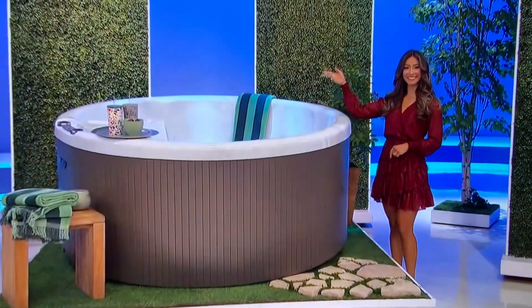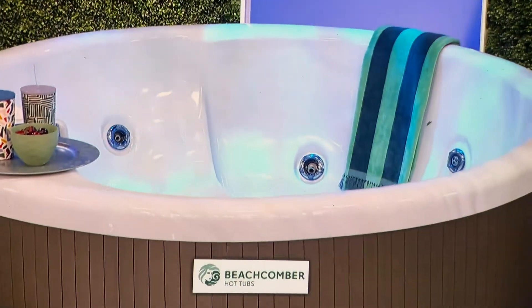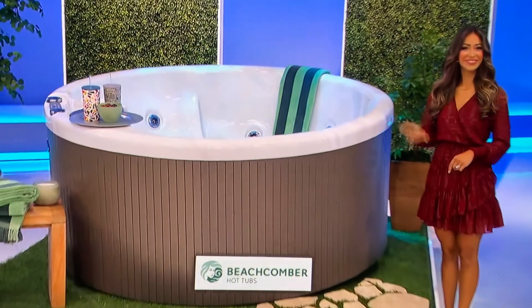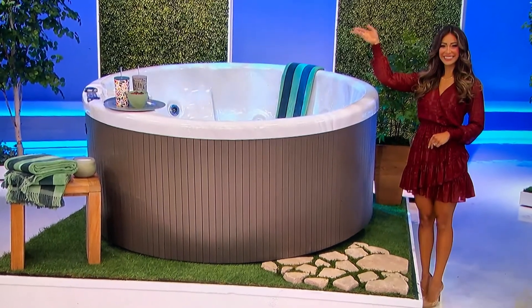With seating for seven, this 320 Leap Edition hot tub features up to 45 hydrotherapy jets, a body-contoured ergonomic design, and LED mood lighting. From Beachcomber Hot Tubs, it's a prize worth $11,317!